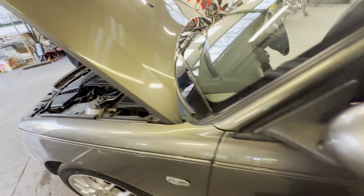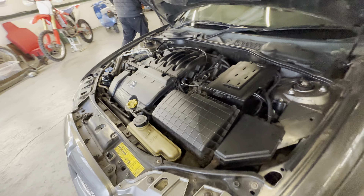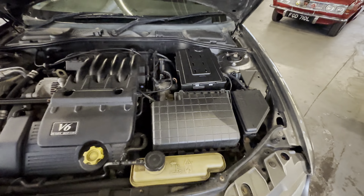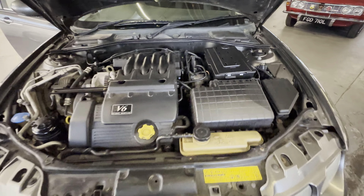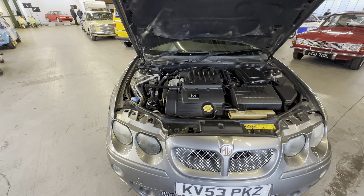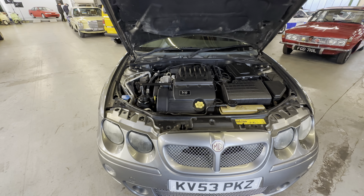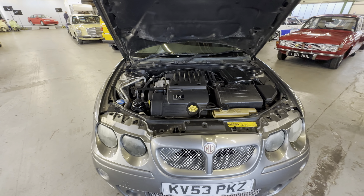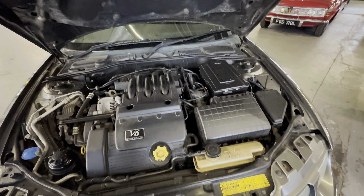Opening the bonnet to have a look at this 2.5 V6 engine — all nice and tidy in there, no complaints at all, nice and clean. The battery cover's plastic is uncracked, which is pretty rare on one of these. Starting it up cold: no hesitation, takes over nice and smooth on that 24-valve V6 engine.